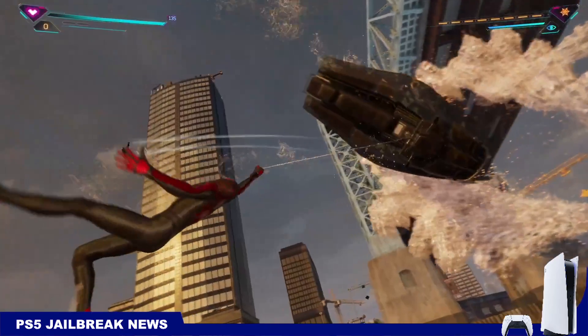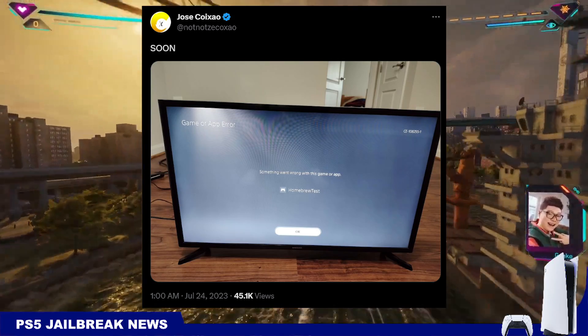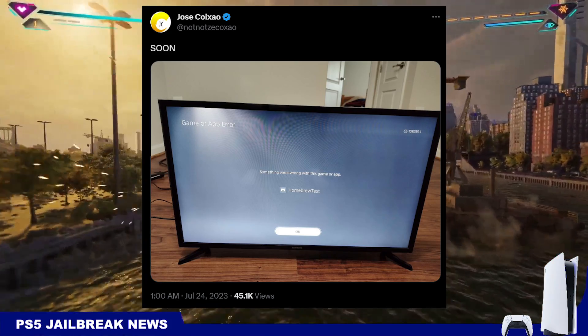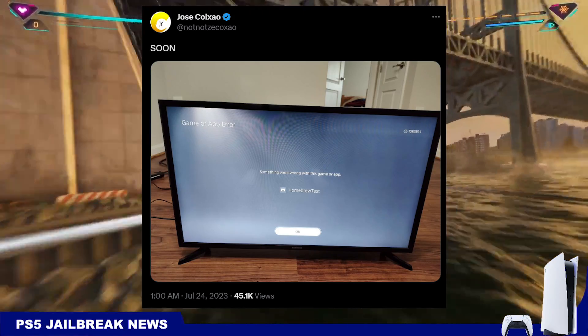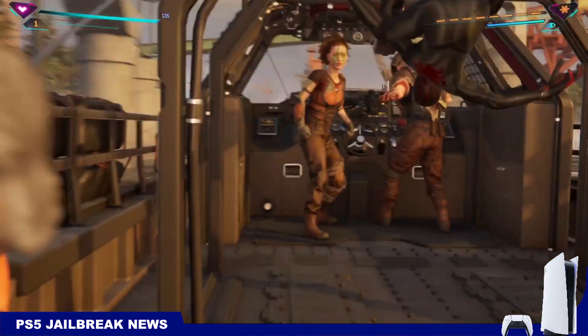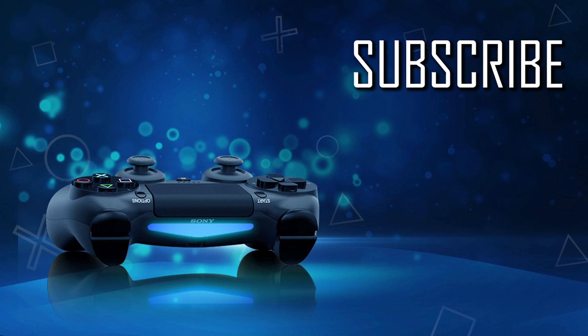One more thing — a few days ago, Zico teased homebrew on the PS5. It's not clear if he's talking about SlursCovi's method or the new hack from FlatZ. That's pretty much all the news. I tried to make things as simple as possible. If you like this content and want more news like this, hit the like button and subscribe so you don't miss anything. Take care and I'll see you soon.